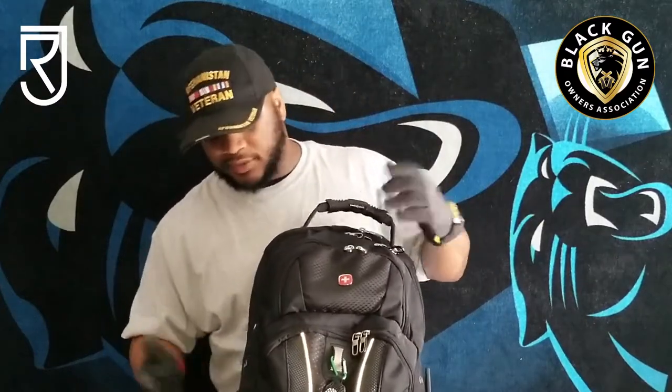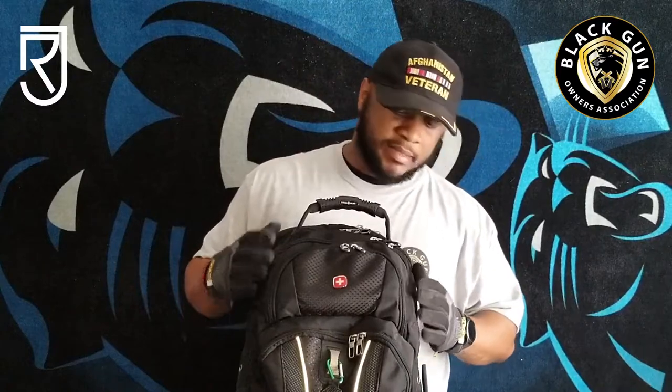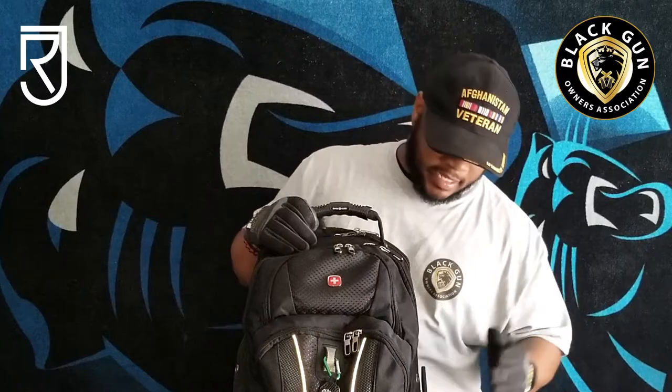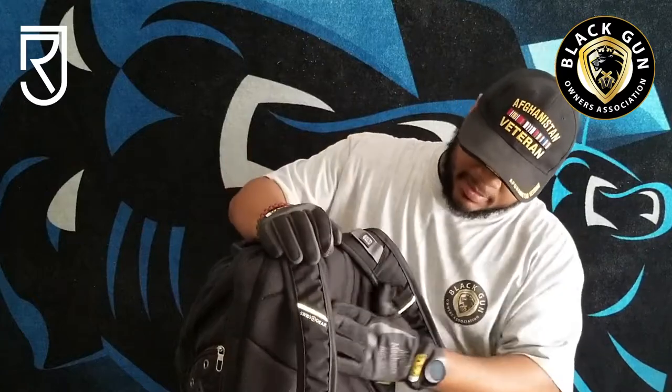Looking at the bag, this is a Swiss Army bag. If you know anything about the company — great stand-up company, makes good quality, sturdy material, and it'll last for years to come. Starting from the front and the back, we've got the straps — very comfortable straps, nice padding on the back.